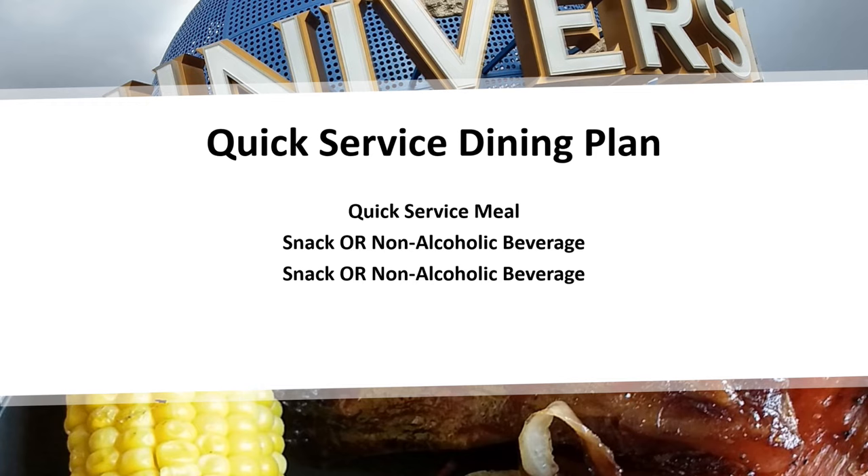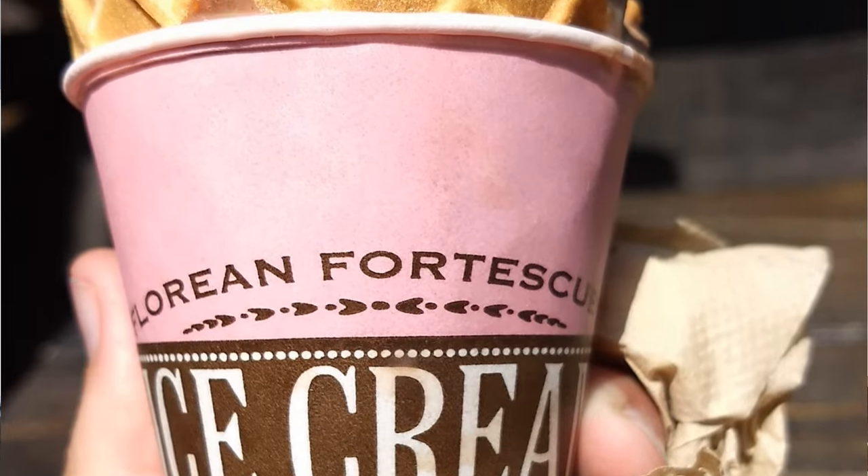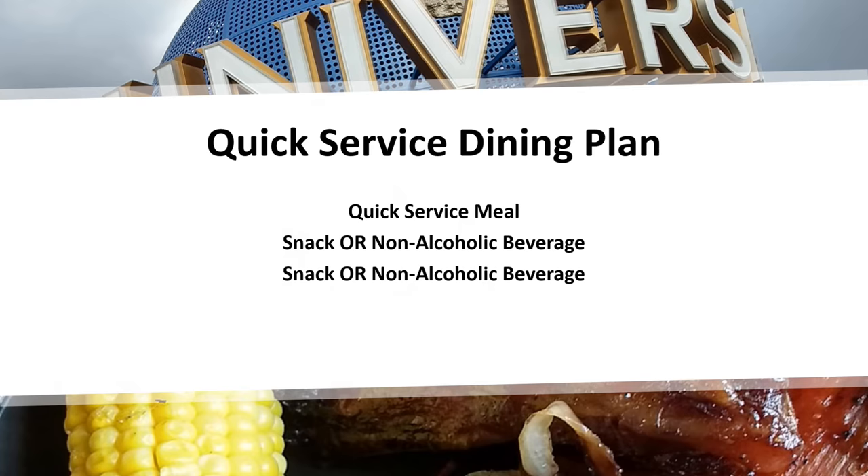One thing I really liked about the quick-service dining plan was it gave us the option to try butterbeer in all different ways — frozen, cold, and even butterbeer ice cream. There are a lot of different ways to try butterbeer, and it's not cheap — you're looking at about $8 for a butterbeer — so if you use the plan correctly, it will more than pay for itself.